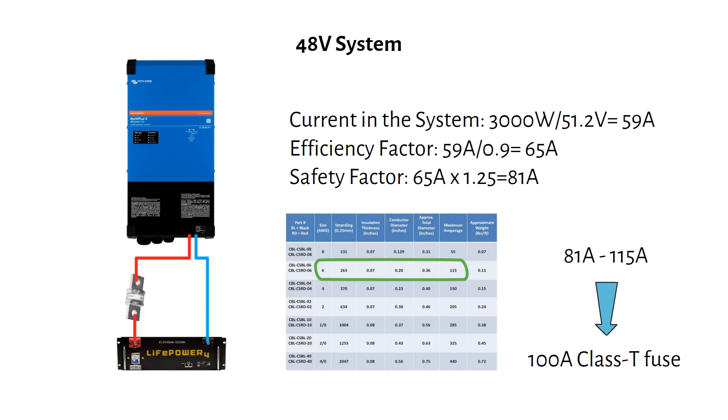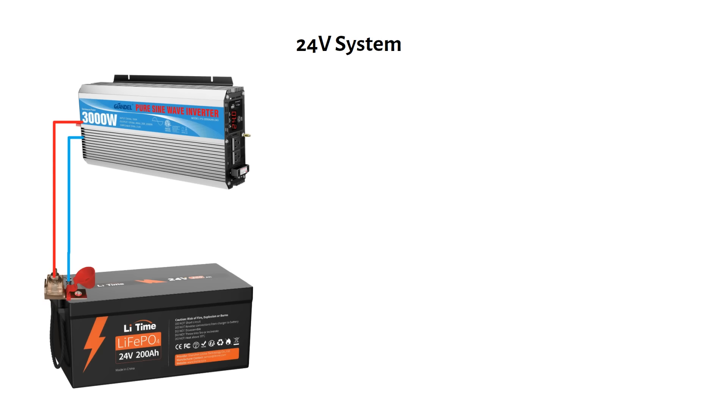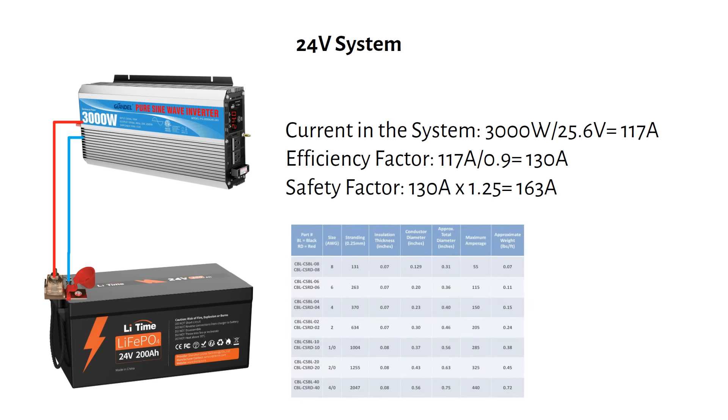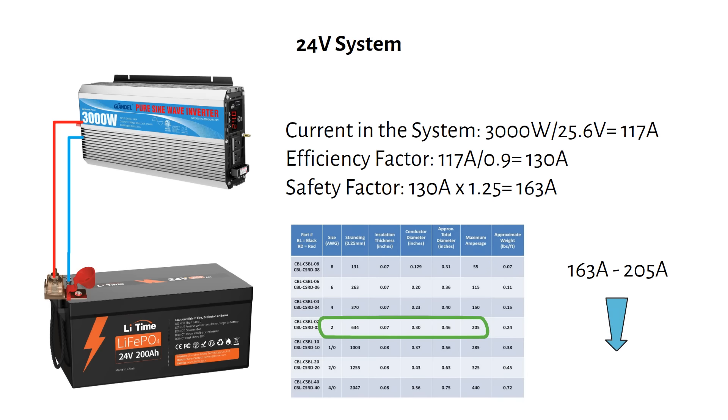If you're not ready for a 48 volt system, or have a camper, a 24 volt system is still easier to manage. Repeating the same calculations, the maximum current in the system is 163 amps. We use a 2 gauge or 35 millimeter square cable, which can handle a maximum of 205 amps. The fuse should be between 163 amps and 205 amps — a 200 amp MRBF fuse is perfect.